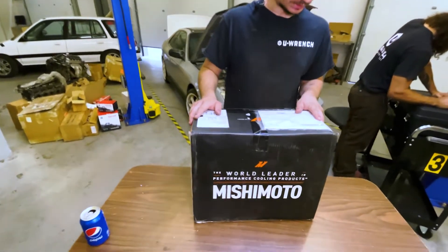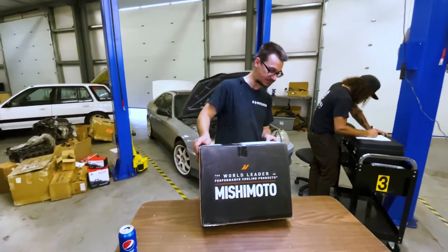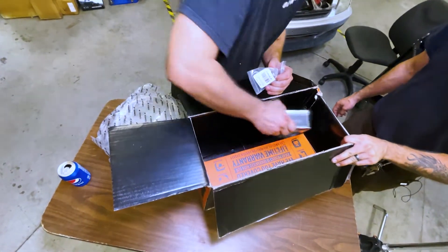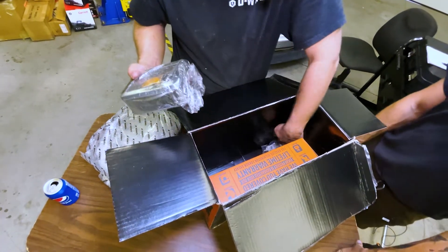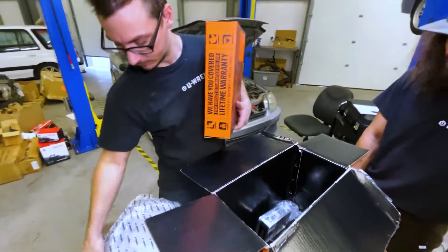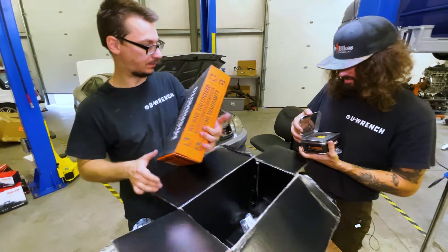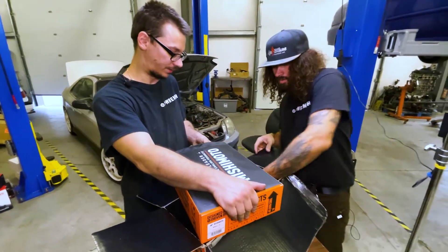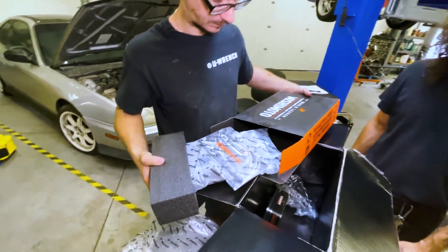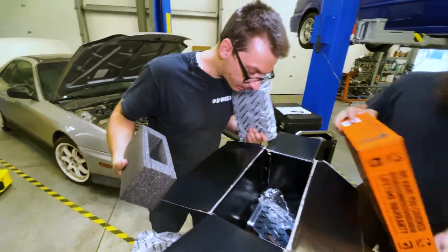Next box - this is a Mishimoto oil cooler setup. I don't know if this is a universal or if this is meant for a Prelude. There are random fittings, hoses, a sandwich plate, more random fittings, and then this is the oil cooler. Since it included a sandwich plate, it's at least an engine-specific kit. I'm wondering if this has any brackets - like it's meant to go somewhere specifically - or if we have to make our own. From what I see, no brackets included.